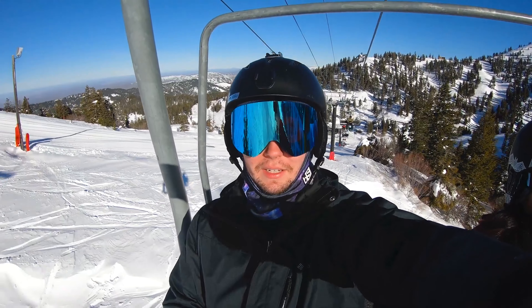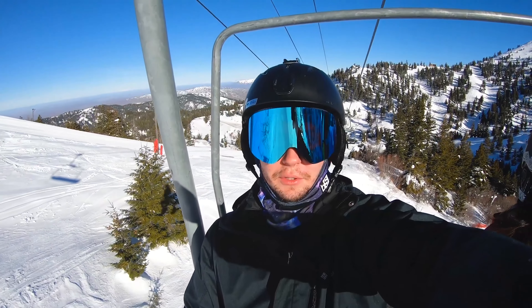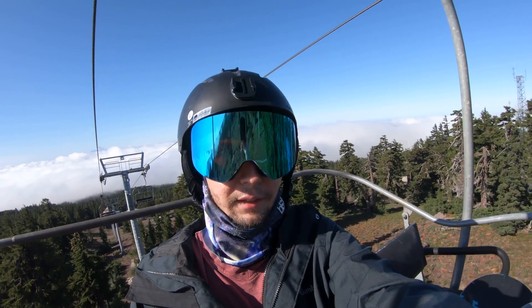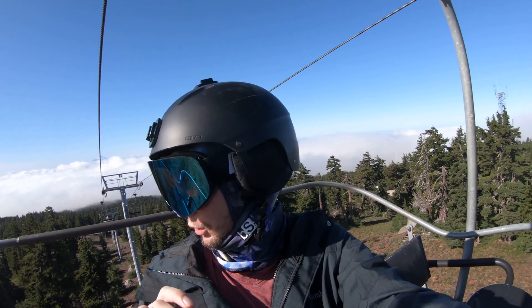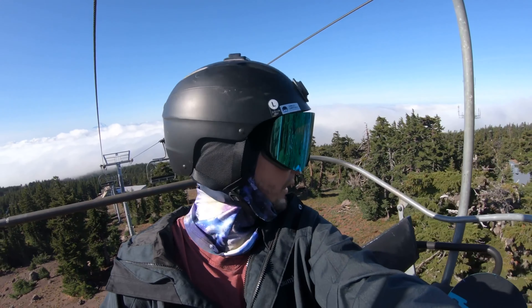We're at Bogus Basin in Idaho and we're going to check it out. Bluebird day, they got fresh snow. It's August 22nd and I'm about to go snowboarding. I've never seen it this dry before - this is crazy. It's like a forest enchantment wonderland or something.